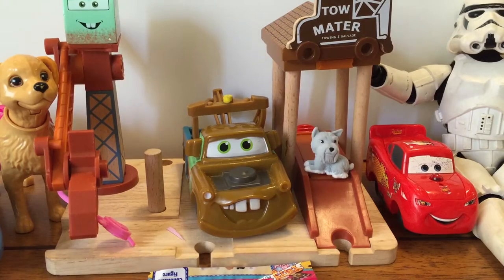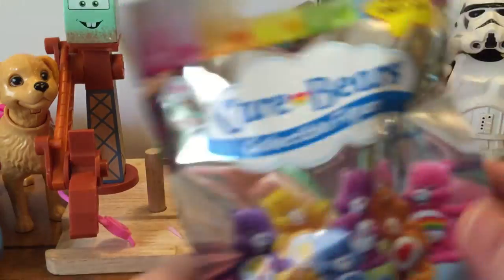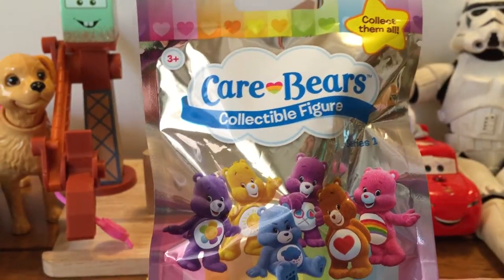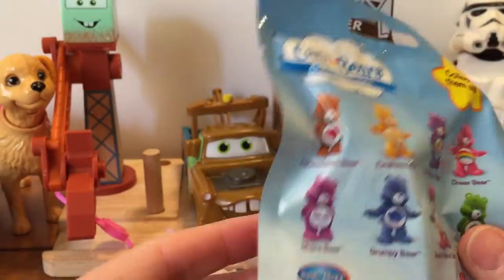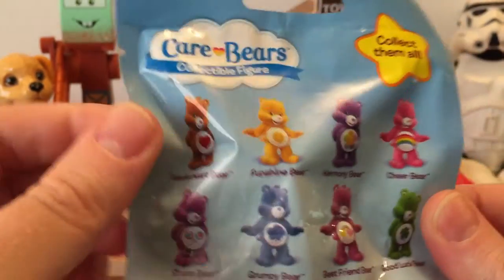I have an assistant that thinks not — okay, so on Lightning McQueen. So next we have our Care Bears blind bag. And like I said, we've opened one of these before and we got Best Friend Bear the last time. So I wonder which one we're going to get this time.